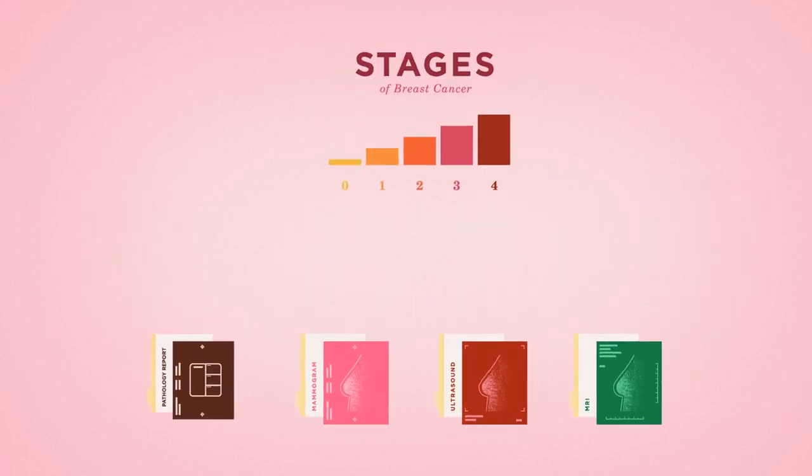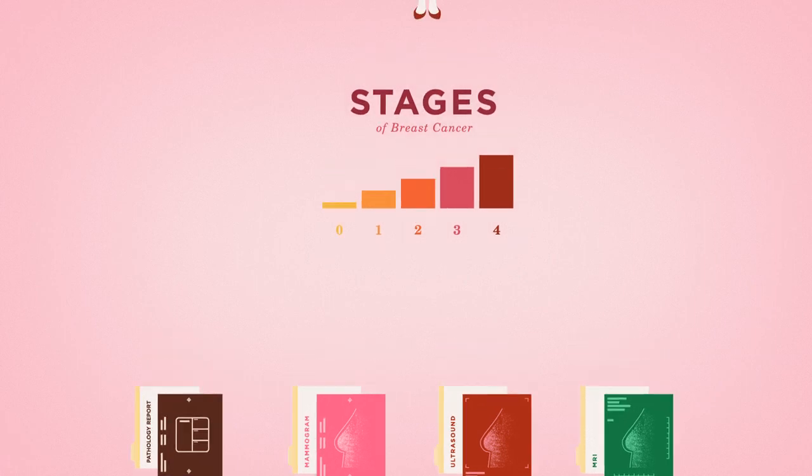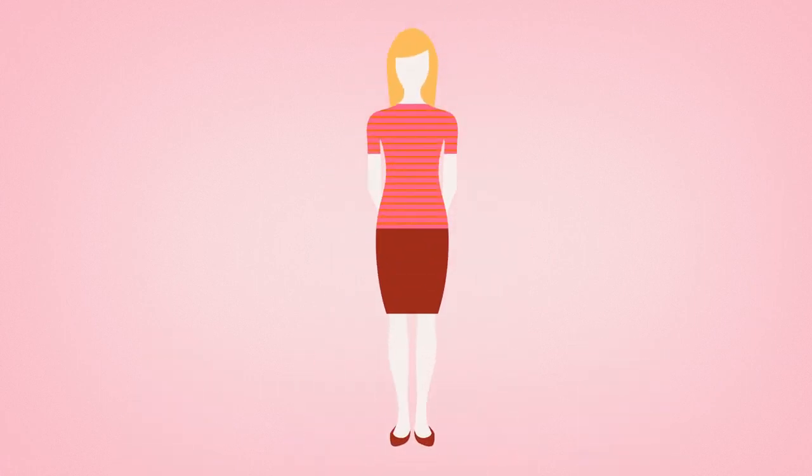Using the pathology report and any additional scans or blood work, the cancer is classified into stages. Your medical team will use this information to design the best plan for you. But before we discuss treatment options in Chapter 6, we will elaborate on the types and stages of cancer.